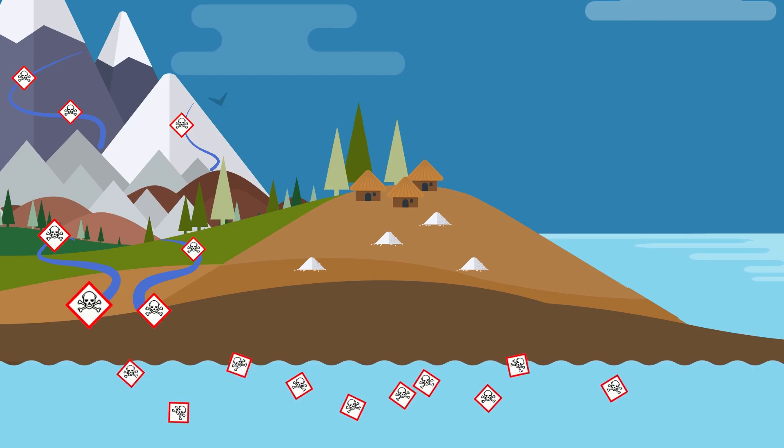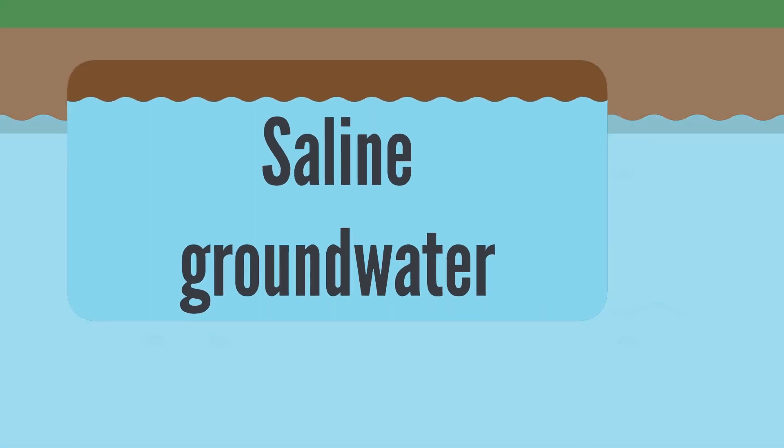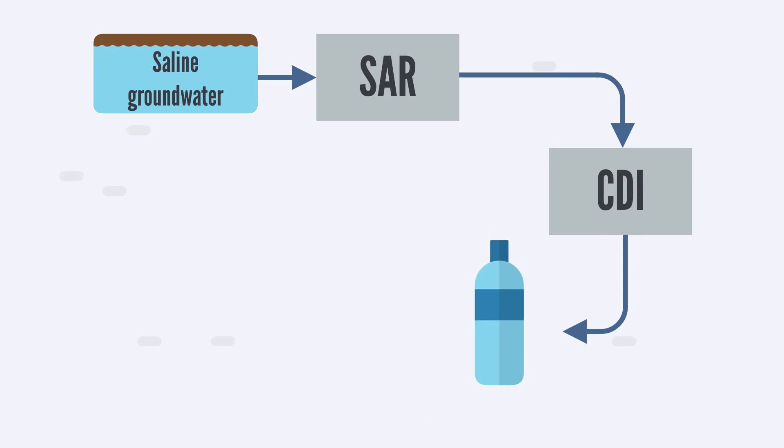With the modular concept of VACAP, firstly, arsenic-laden groundwater is treated directly in the subsurface and arsenic is mitigated. This is done with an in-situ remediation process called ZAR. Secondly, the water is purified through capacitive deionization, or CDI, to remove salt and obtain drinking water.